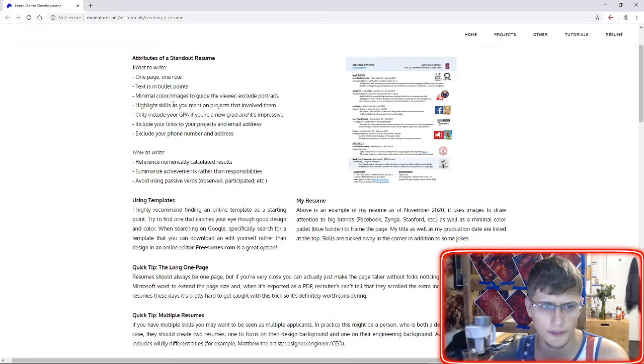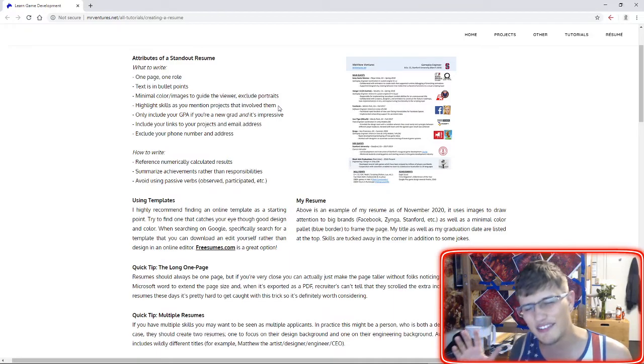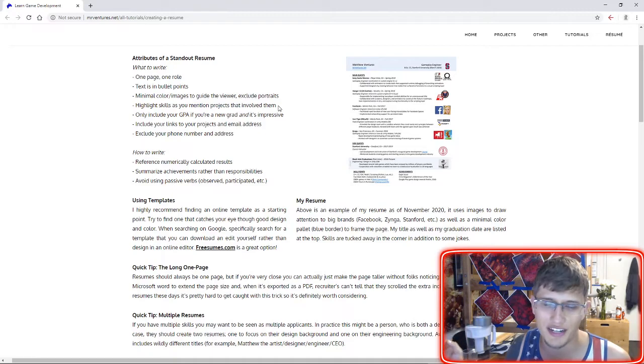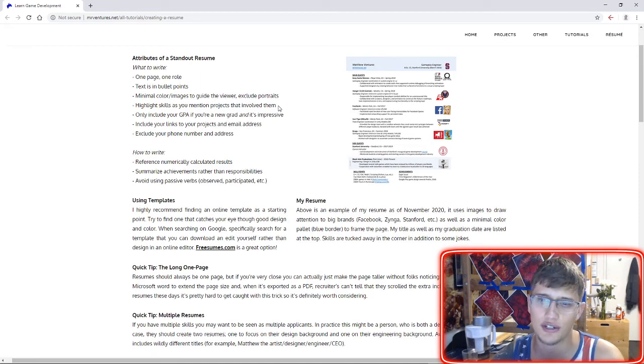There are some countries where it's almost required to have a picture of yourself on the resume, but the United States is pretty decided in asking candidates to exclude that — it doesn't seem to be a good idea usually. You want to highlight skills through the projects that involve them. That's really the best way to approach skills, rather than just a list on the side or bubbles indicating your competency level.